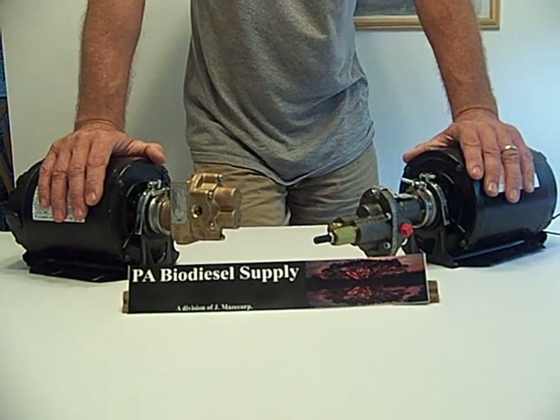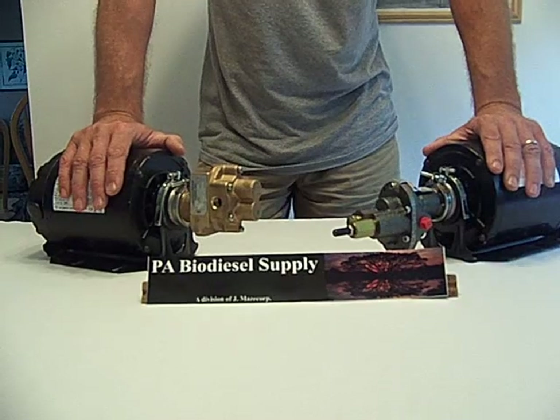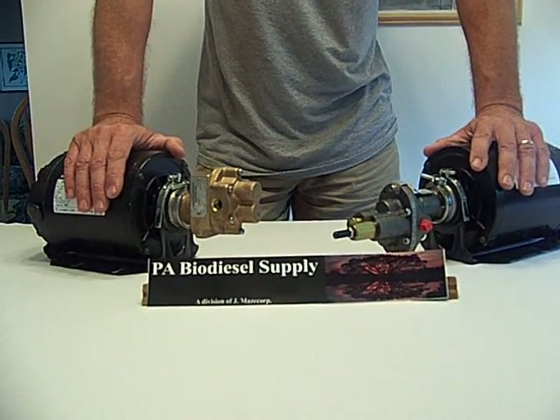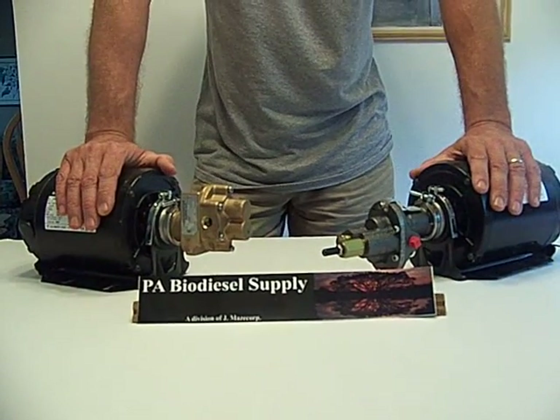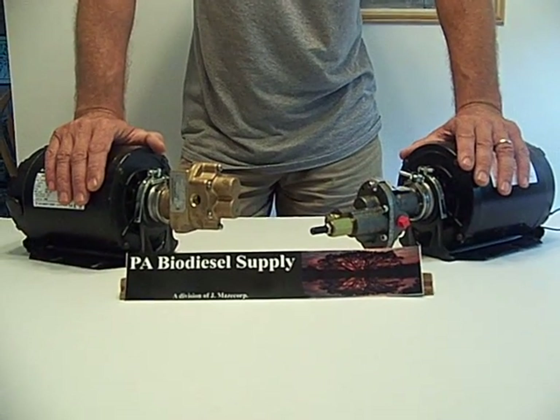Welcome to Centrifuge for Dummies, brought to you by PA Biodiesel Supply. We're back in the studio, which just happens to be our kitchen table. Today's topic is Motor Comparison.